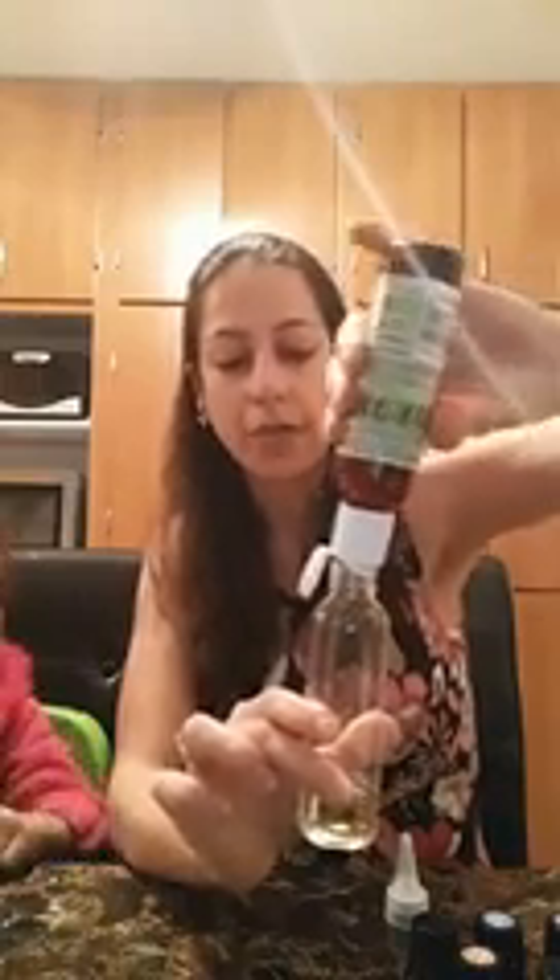So the topical treatment that we are going to be doing today is going to use some castor oil. I'm not going to fill this bottle completely because it's going to last a really long time — I'm probably going to do about half.